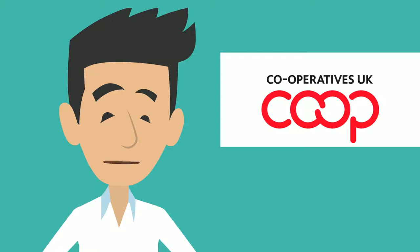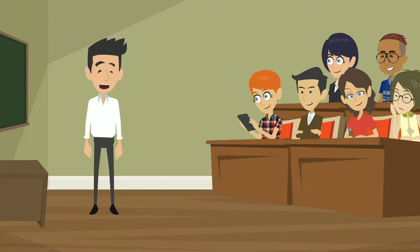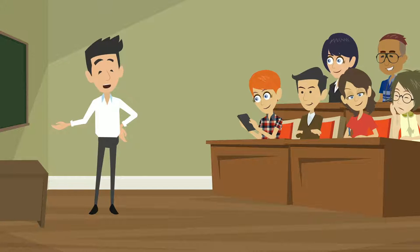Hi, I'm Mike, HR Trainer at Cooperatives UK. Today we'll be looking at how your cooperative should deal with employee grievances.